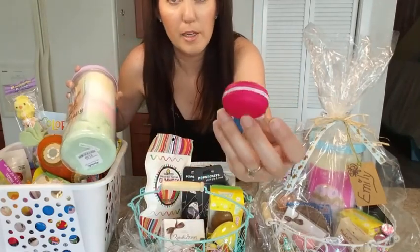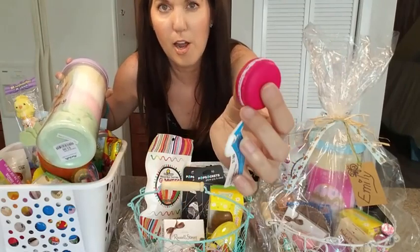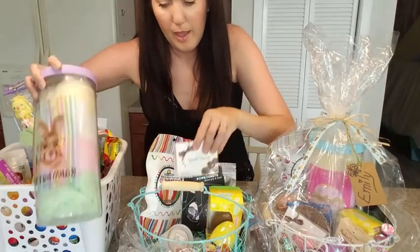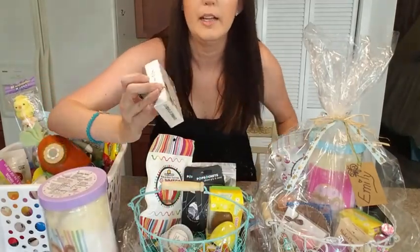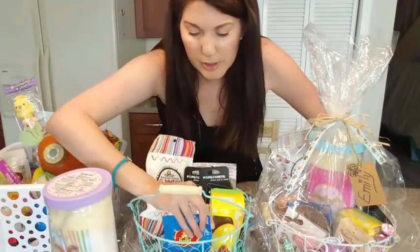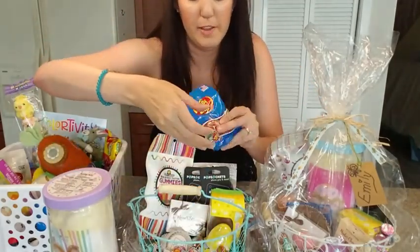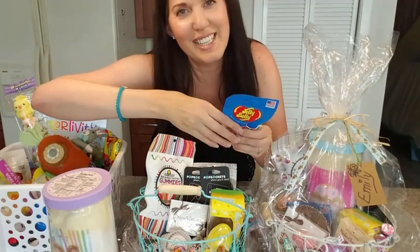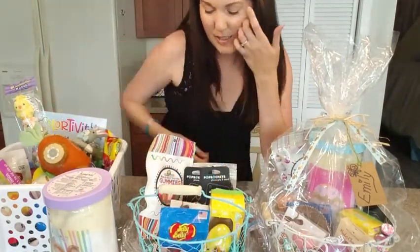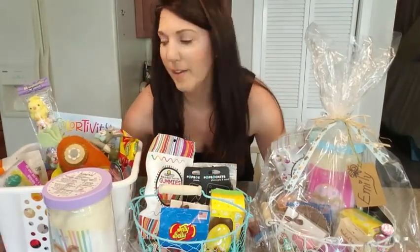And they got little macaroon keychains — they're just squishies, just fun to squish. This was less than a dollar from Michael's. And these little chocolates — the Russell Stover assortment chocolates were from the Dollar Tree. That's how I filled both of their baskets. I've got all three baskets done and ready to go.